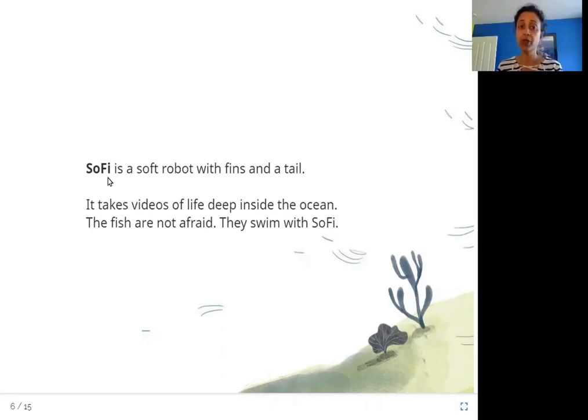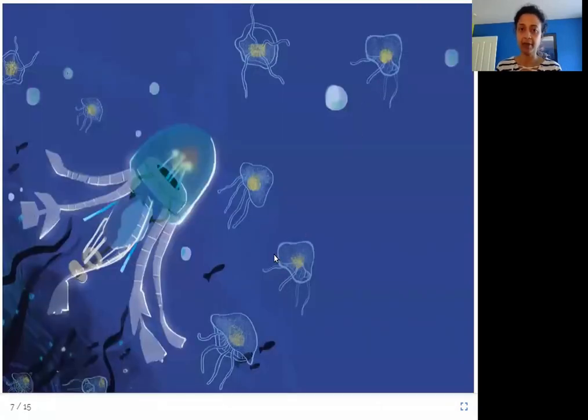So Sophie is also a type of fish that is not really a fish — it's a robot. It looks just like a fish, so the fish are not afraid of it. They can go near it and swim with it, and so it's able to take video of all the creatures that are deep inside the ocean. If you and I cannot swim that deep, how would we see these creatures? This robot is doing our job for us.